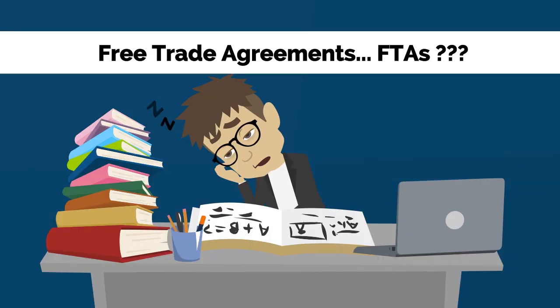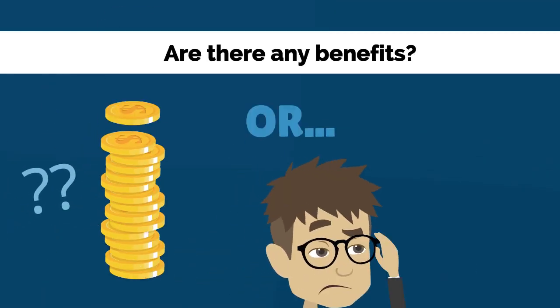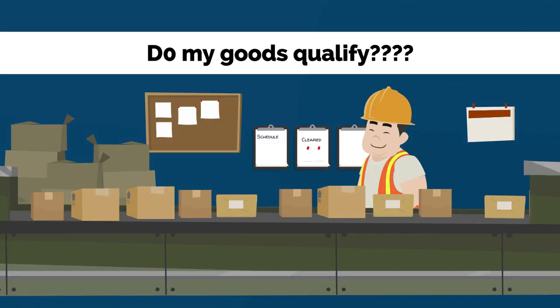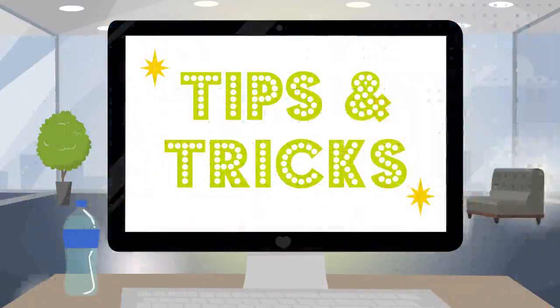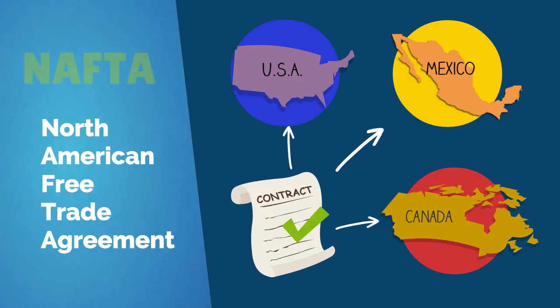Do you often find yourself wondering what free trade agreements, or FTAs, are and how do they work? Are there really any benefits to using FTAs? Or better yet, how can you tell if your goods qualify and where can you find this information? Well, here are some tips to keep in mind for your next import.